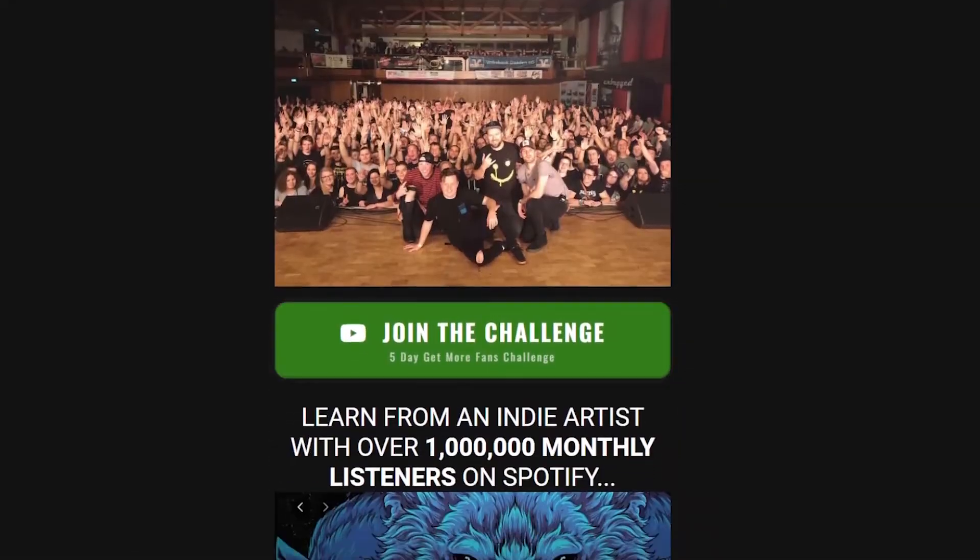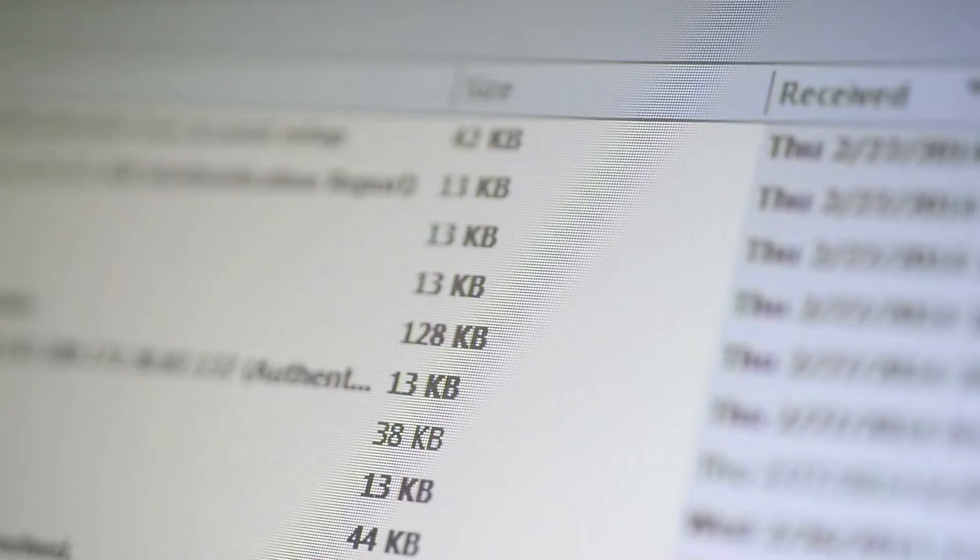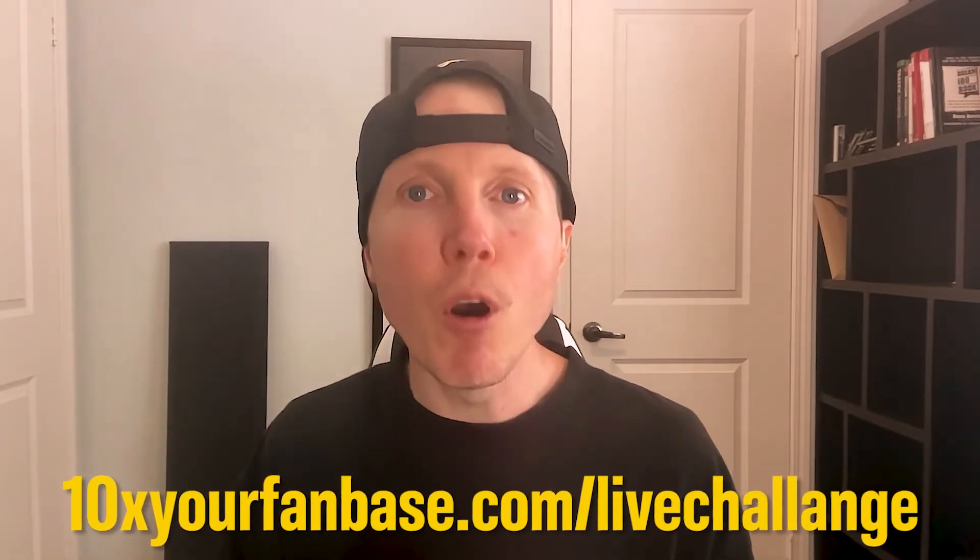Before I share the last third thing, I want to make sure you know about our Get More Fans five-day challenge, where I'm coaching you for five days straight, answering all your questions. You get private access to me, plus there's some killer training on how to get more streams on Spotify, how to get more fans, monetize them with merch, build an email list — which is worth 10 times more than social media. I've done six crowdfunding campaigns, and we have tens of thousands of followers on social media, but the email list is always worth way more. Go to 10xyourfanbase.com/live-challenge and join the next one — we are selling out of tickets fast.